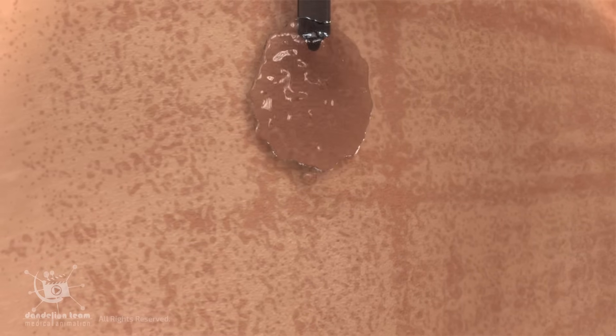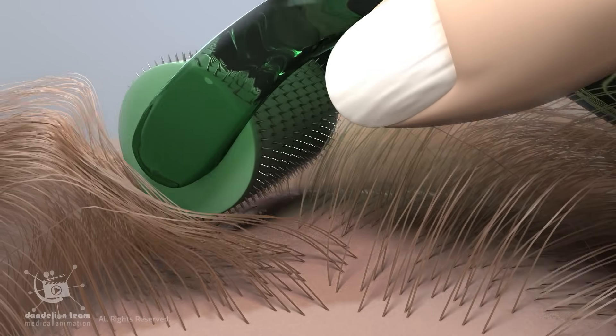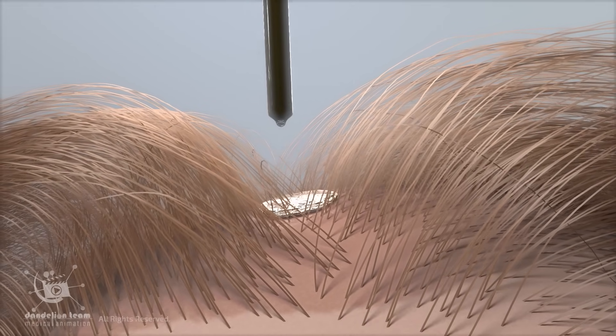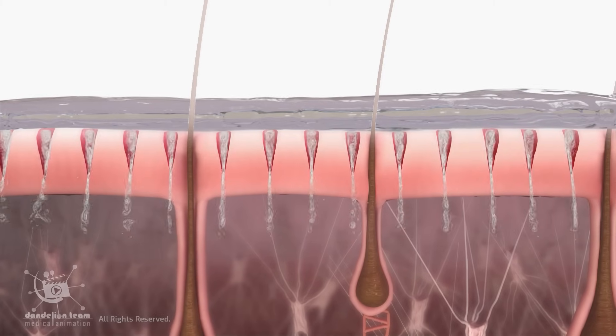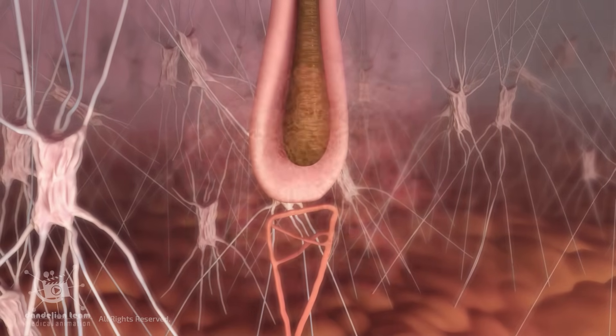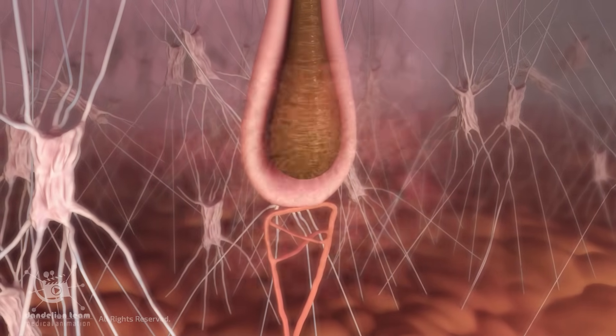Similar to its effect on skin care products, derma rolling might enhance the absorption of topical hair loss treatments, potentially enhancing their effectiveness. The tiny injuries may also trigger stem cells in the hair follicles, which can help with hair regeneration.